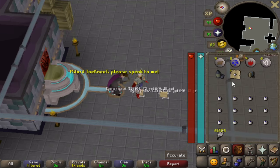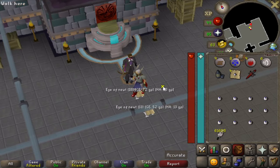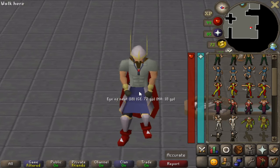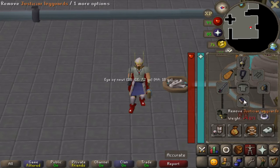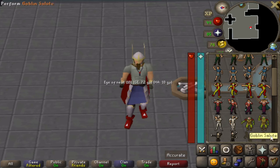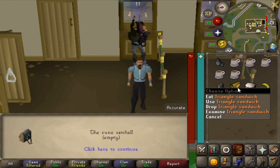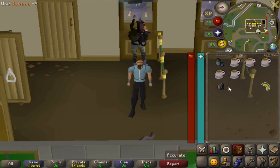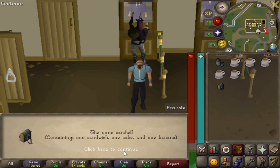The rune satchel goes into your shield slot. With it equipped you get a beacon emote animation. You can inspect it while empty, and you can actually add a triangle sandwich, a whole cake, and a banana to it — then inspecting it shows it contains those items.